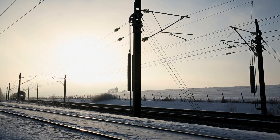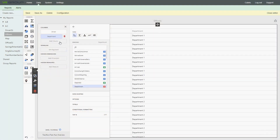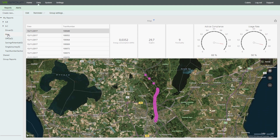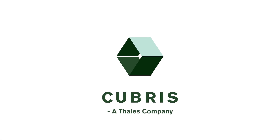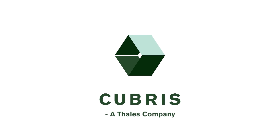Ease of use helps improve operational effectiveness. The impressive amount of operational data collected and stored by Green Speed allows you to analyze performance, find improvement potentials, and document your achievements. Cubris, a TALIS company, innovating the railway.